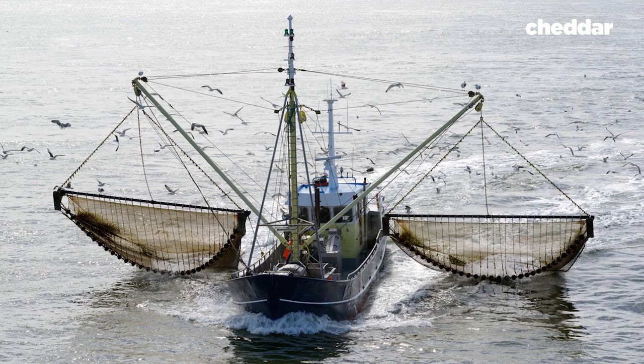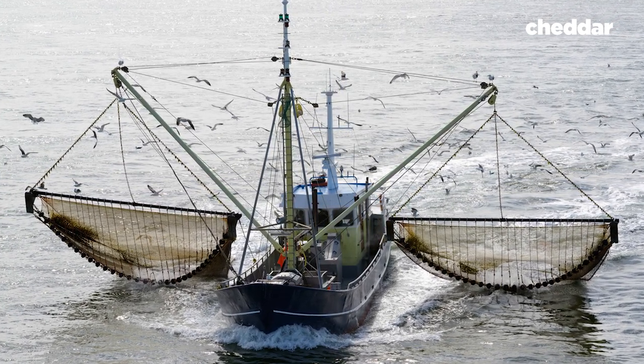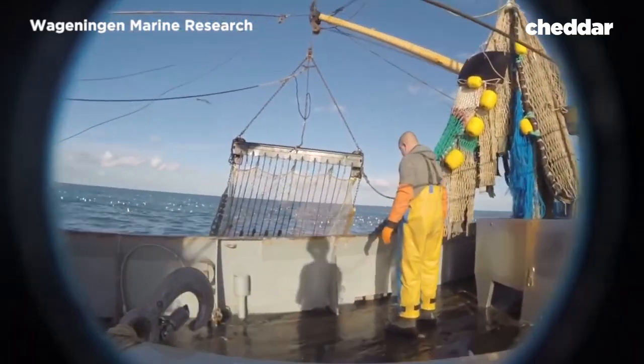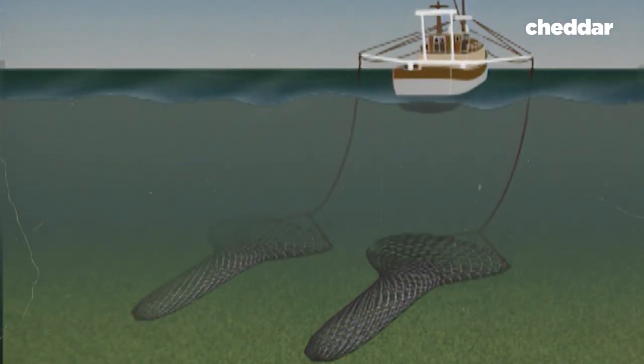The first trials with marine electrode trawls in Europe were conducted in the 1970s in the Netherlands. It was promoted as a more sustainable alternative to beam trawling, as carbon emissions are significantly lower and the seabed isn't physically destroyed. But in the 90s, potential consequences of the method were surfacing, yet it's still practiced despite bans and public outcry.